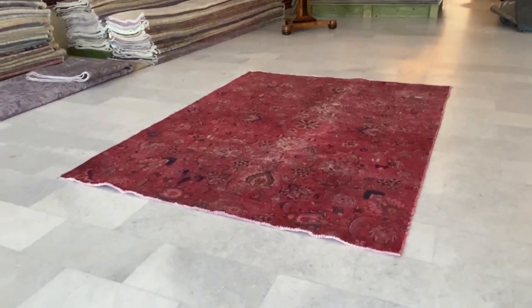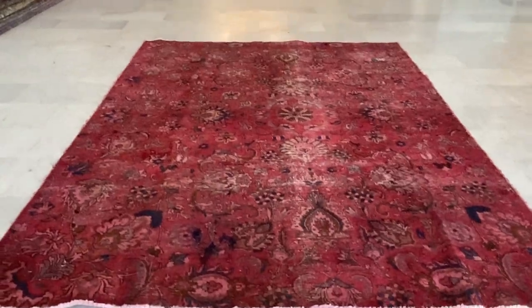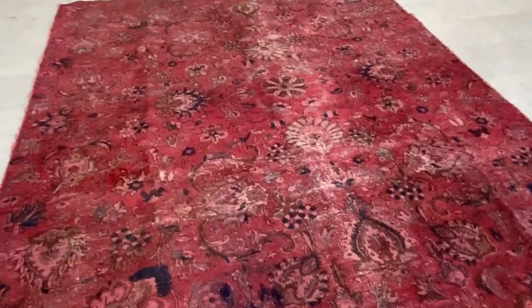This is vintage carpet 16284. It's a Persian handmade carpet. It's got this warm burgundy red color tone with this Ziegler pattern design.